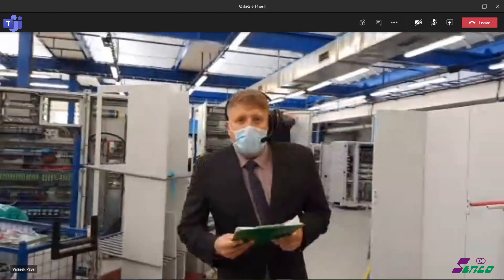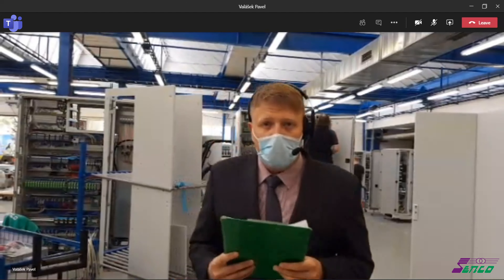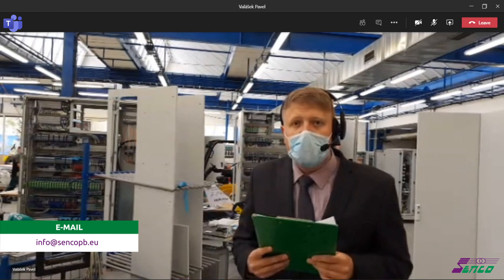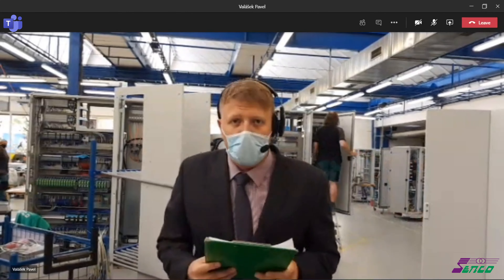If you are interested to attend this virtual tour and see more, do not hesitate to contact us at info@senkopb.eu to make an appointment, or if you are already in touch with our sales representatives, you can contact them directly.